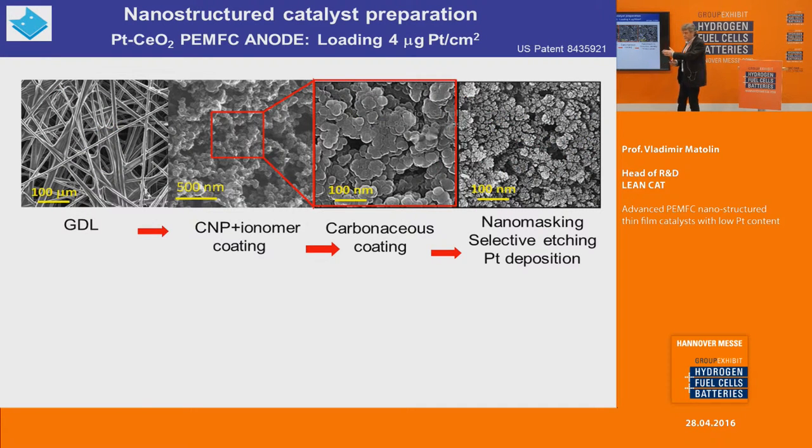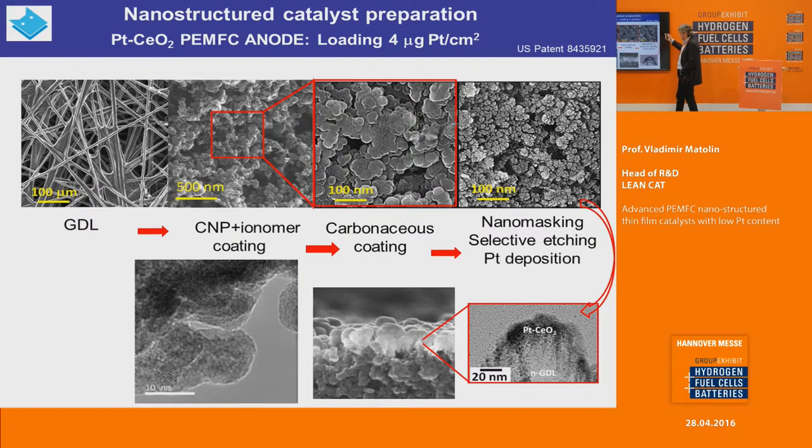You can see the steps here. We start from the GDL, which is coated with nanoparticles — typically carbon — bonded together with PTFE and ionomer. After that we coat the nanoparticles with carbonaceous material and etch the structure, forming a cauliflower structure with very high porosity, while simultaneously depositing the catalyst. The result can be seen here: for one carbon nanoparticle we have nano-pores or nano-holes inside the particle, which are filled with approximately five-nanometer particles of catalyst.